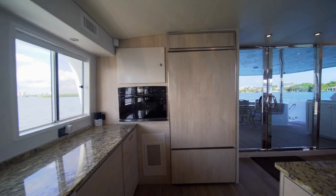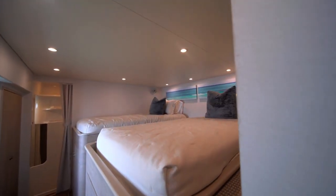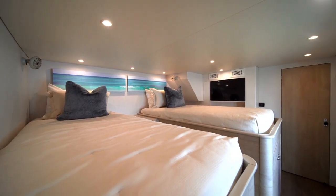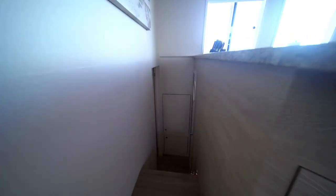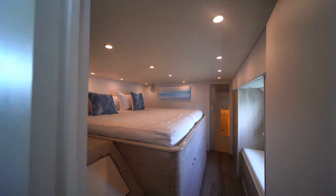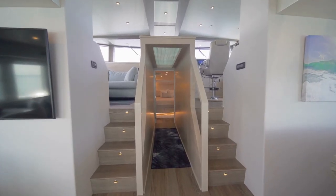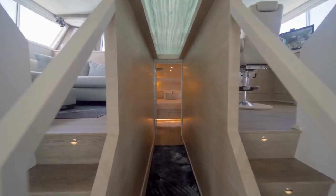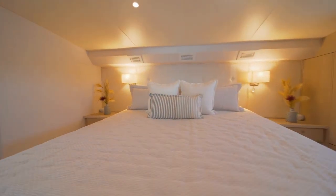With a phenomenal layout, this yacht has three cabins and four heads. The first cabin has two twin-size mattresses with an ensuite bathroom. The second cabin has a queen-size mattress with an ensuite bathroom as well. But the best of them all will be the king-size bed in the master cabin, which is an on-deck master.